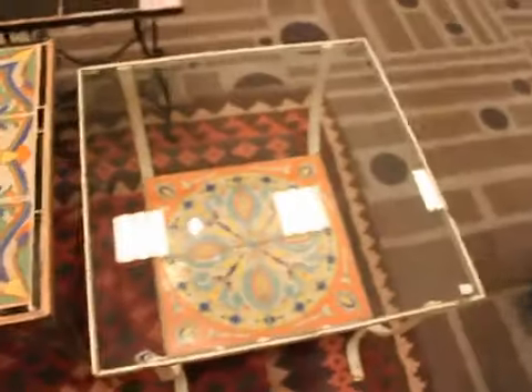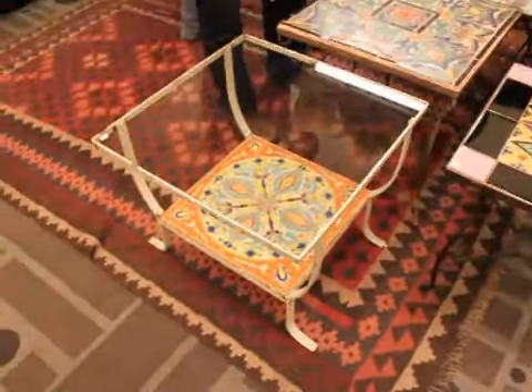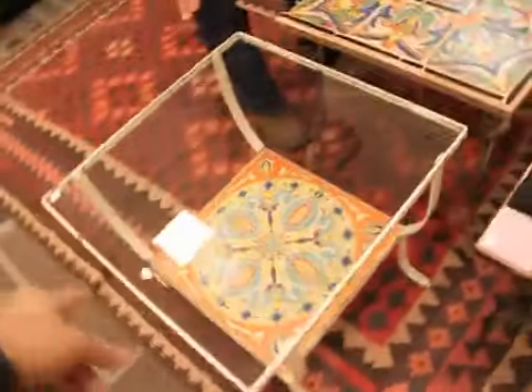So Fred, why don't you tell me about these fabulous tables? I see you've got all kinds of them. This is a D&M table. And we're here in Los Angeles. How much do you want for it? I want 750.